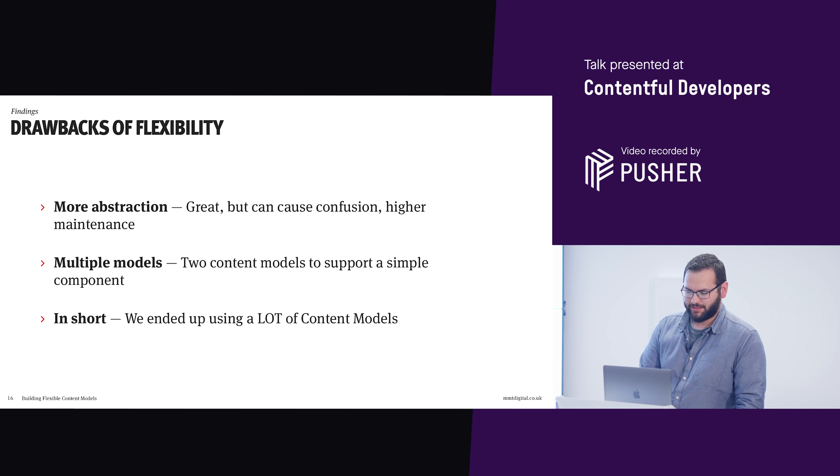There were a few drawbacks to that approach. By creating more abstraction, it can cause a lot of confusion for the client - not only encouraging them to think about the content they're writing, but also teaching them how to group it together. It also possibly isn't necessary: if we have a full-width banner, do we need a block and a component? Possibly not. And the main issue was just how many models we were using. For a simple component we've already got a block and a component; for a list of logos we've got a block, a component, and then sub-components for each logo. Basically we're using a lot of content models.